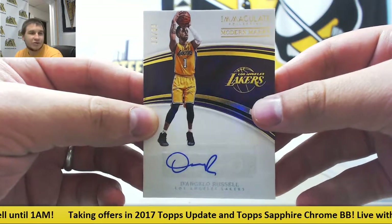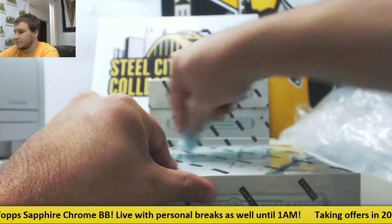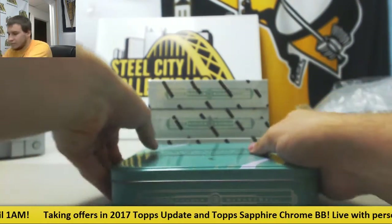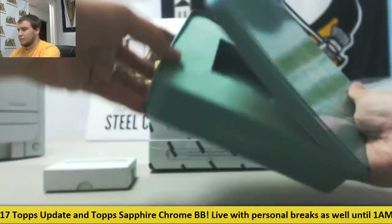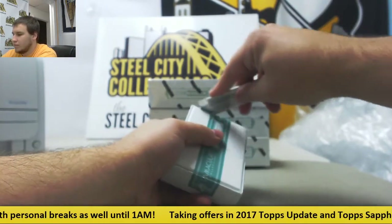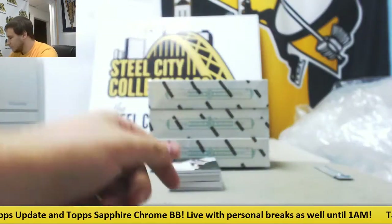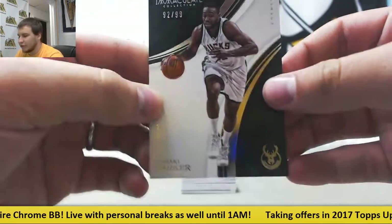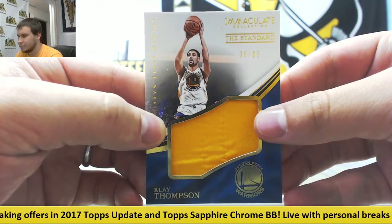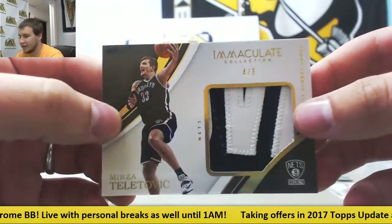He's going to put up a ton of points this year at the Nets. Box number 2. I've got a thicker box here. Starting off with a base to 99, Jabari Parker for the Bucks. Jersey Relic, 2 of 99, Klay Thompson. Got a Jumbo Patch, 4 of 8, Mirza Teletovic again for the Nets, 4 of 8 on that one.